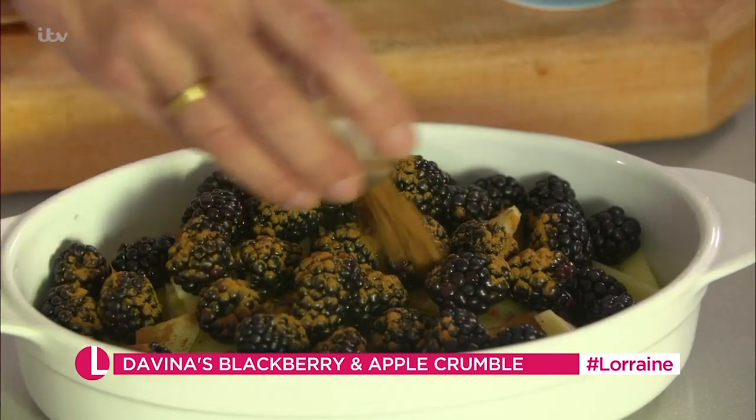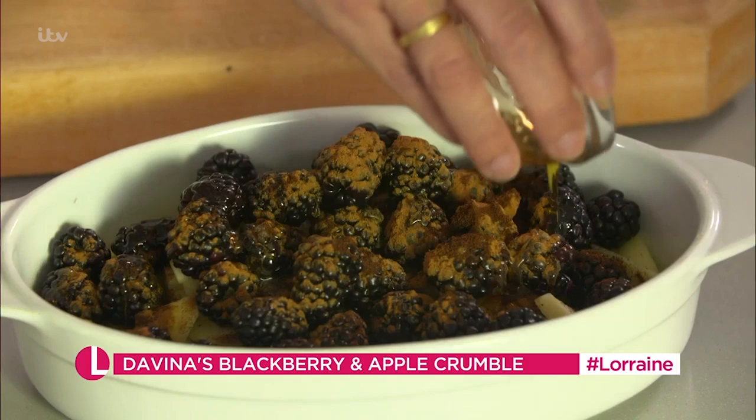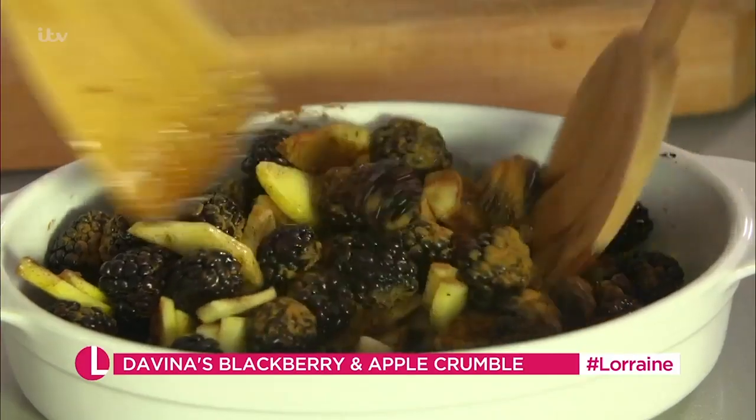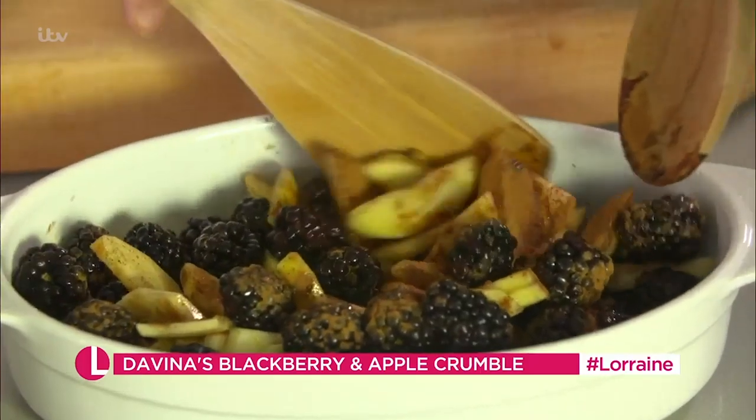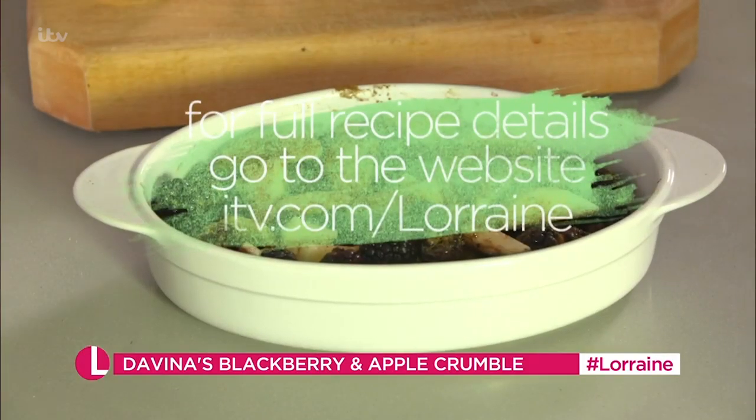Add the cloves, cinnamon, and this is maple syrup. Now I am free from refined sugar but occasionally I will use honey or maple syrup because sometimes blackberries can be a little bit tart. Mix it up a little bit and get the spices all over the apples, and the maple syrup really settles in there, and then you're ready to get the crumble.